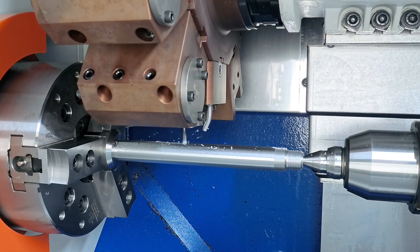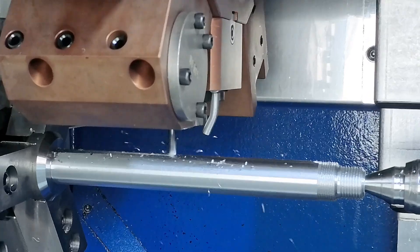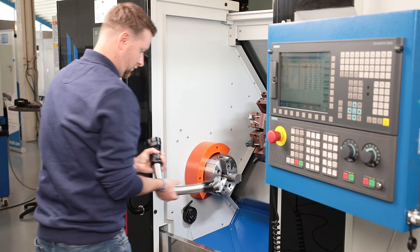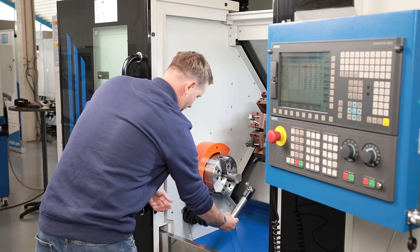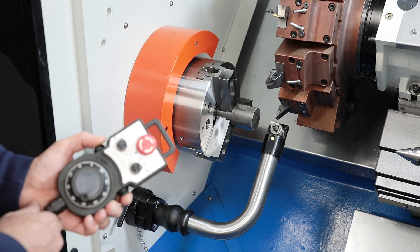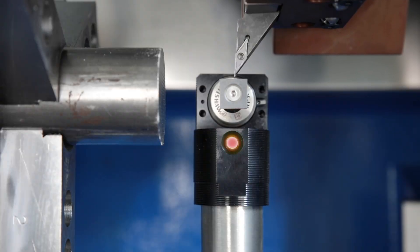The machine shown here is also equipped with an optional measuring arm for tool measurement and breakage control. The Renishaw HPRA system is an attachable measuring arm that is manually inserted into the working area of the machine tool and locked in a repeatable kinematic position.